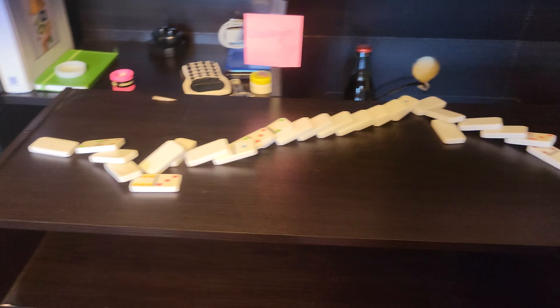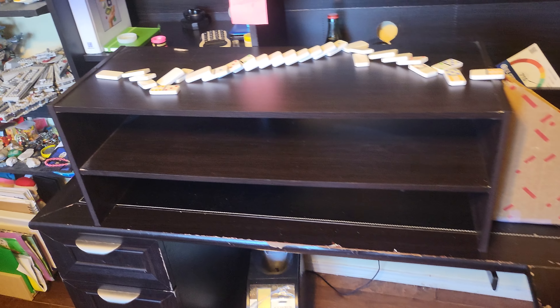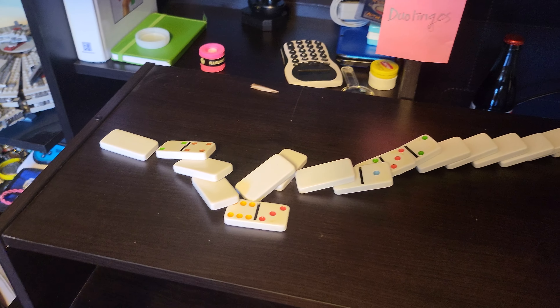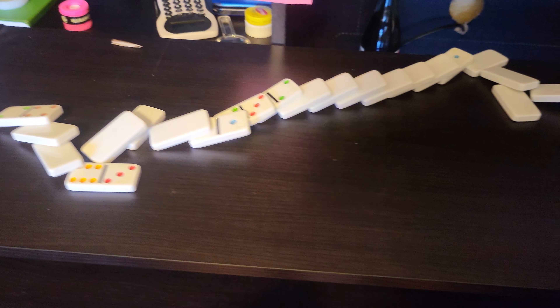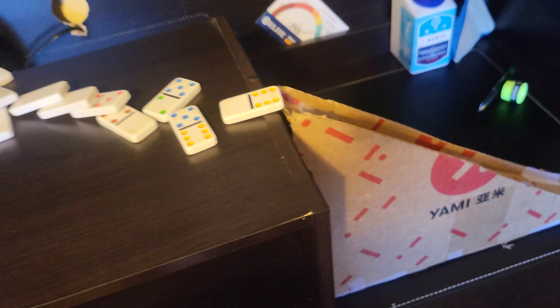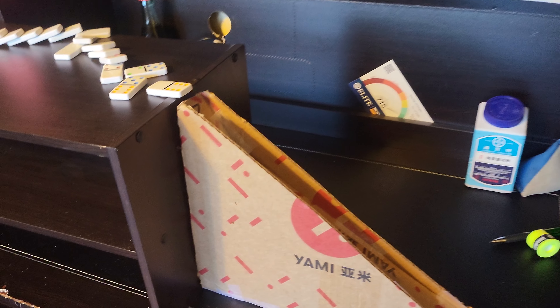So this is the end result. I did forget to mention some things around the bottom. I manually pressed this domino down to cause the chain reaction, which is the mechanical energy. This domino hit the golf ball that was at a potential energy standpoint, and then it rolled down, creating kinetic energy.